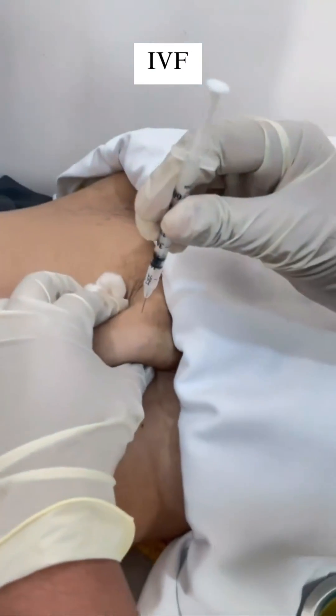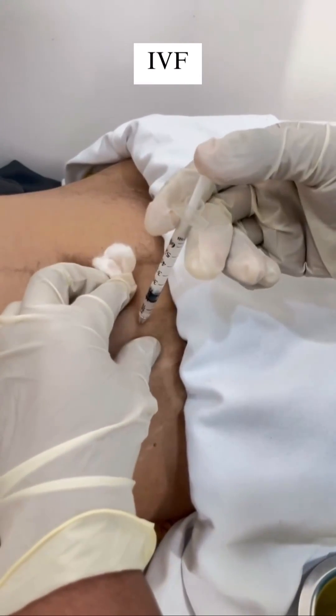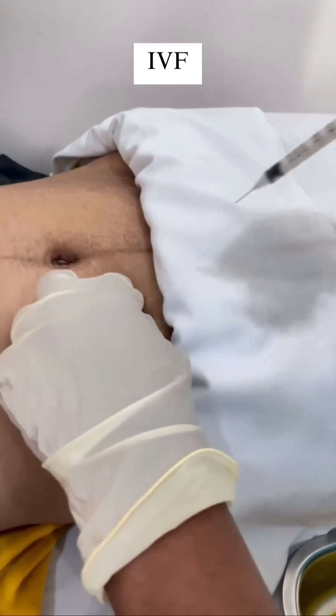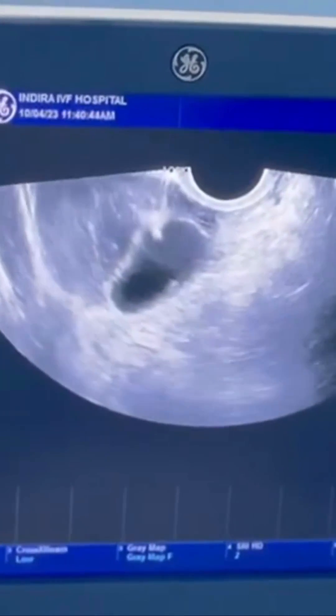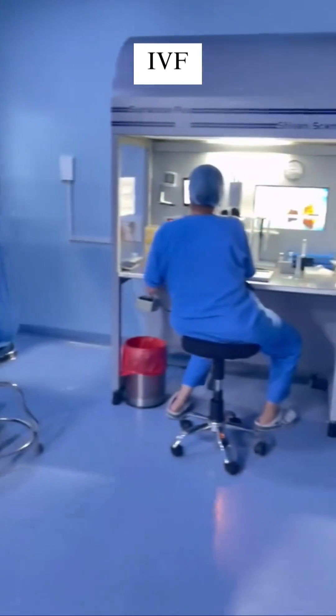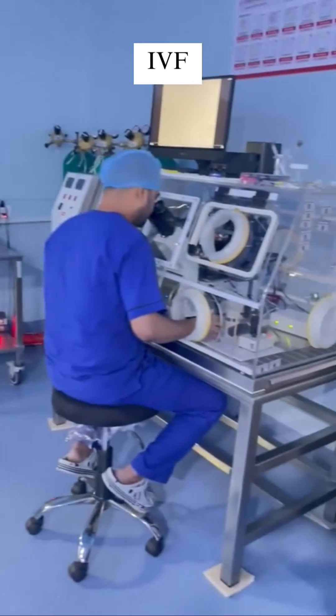Let's start with IVF, or in vitro fertilization. In IVF, a woman's ovaries are stimulated to produce multiple eggs. These eggs are then retrieved through a minor surgical procedure. Next, collected sperm from the man is combined with the retrieved eggs in the lab dish.